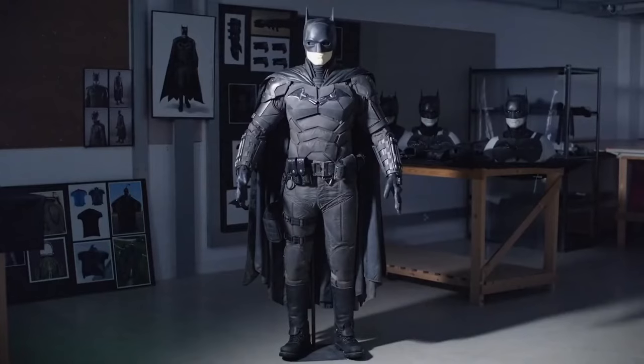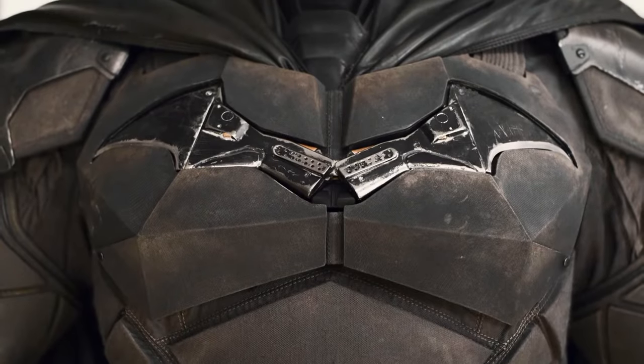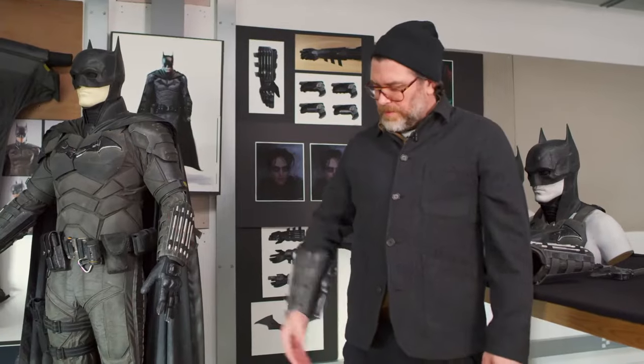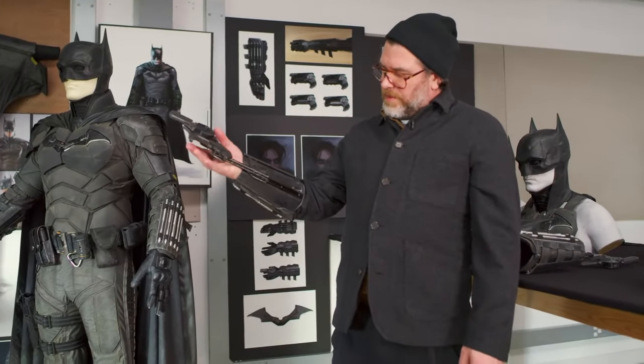For The Batman, director Matt Reeves wanted the most realistic bat suit yet, with every piece being designed to have a practical purpose, such as the bat symbol which can be taken out and used as a knife. The vambrace contains the grapple gun, which was inspired by Taxi Driver when Travis Bickle flicks out the secret gun.